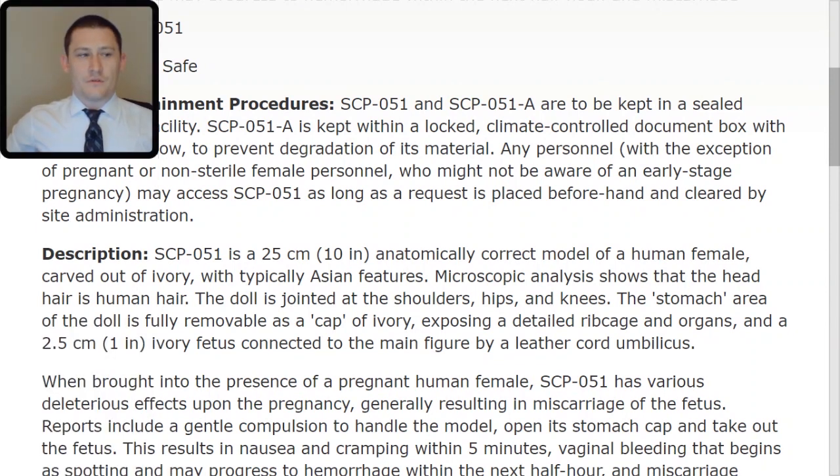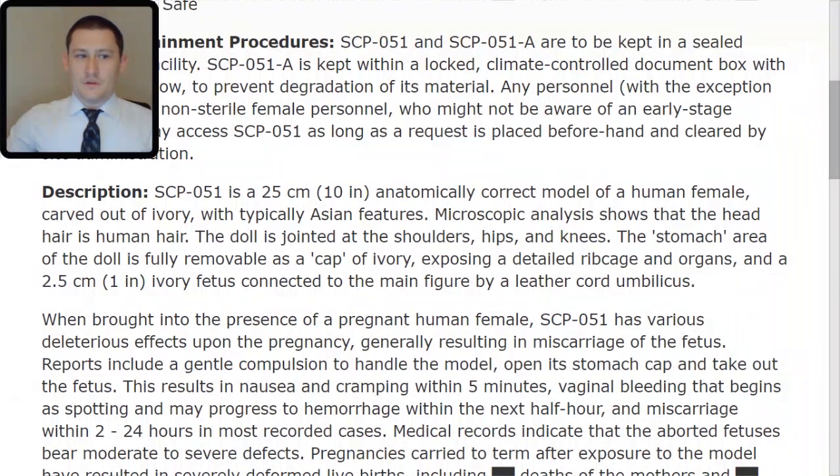Description: SCP-051 is a 25-centimeter, or 10-inch, anatomically correct model of a human female carved out of ivory with typically Asian features. Microscopic analysis shows that the head hair is human hair. The doll is jointed at the shoulders, hips, and knees. The stomach area of the doll is fully removable as a cap of ivory, exposing a detailed ribcage and organs and a 2.5-centimeter, or 1-inch, ivory fetus connected to the main figure by a leather cord umbilicus.